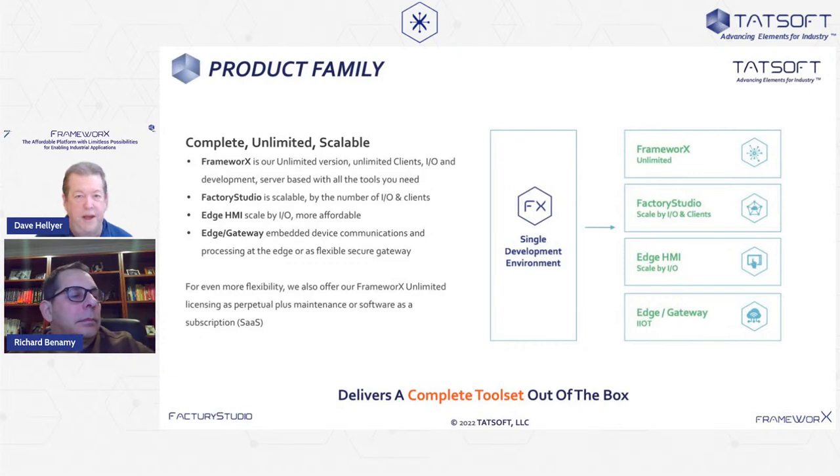Tadsoft is a software development company. The software we develop is a platform for developing automation projects, primarily in the industrial space, called Frameworks. What you see here in the middle is Frameworks — it's a single development environment, one fully integrated system. It's not a bunch of modules you install and maintain separately. No matter what revision you're using, everything always works together.